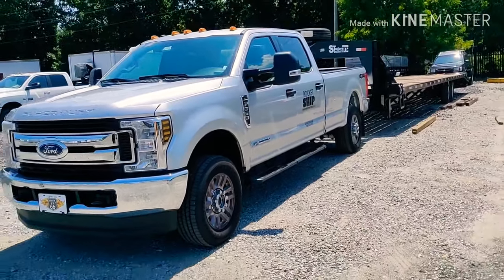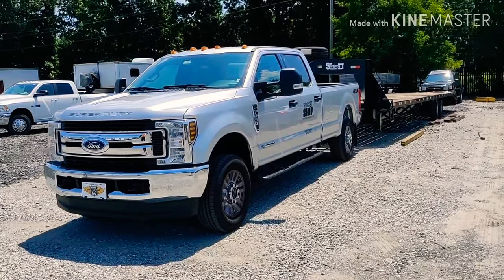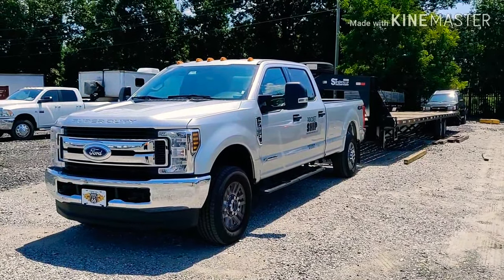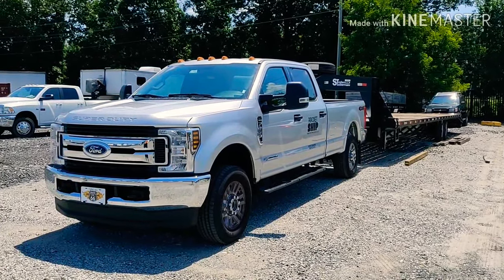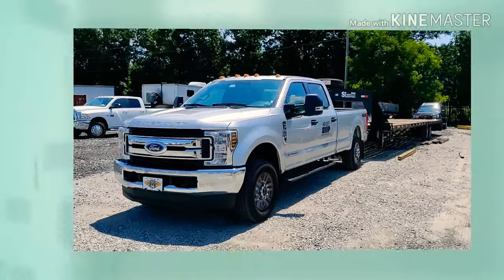That's it. Just wanted to give a quick breakdown of how this equipment has been holding up so far — and I guess so far so good. Keep the questions coming and I'll see everyone in the next video.